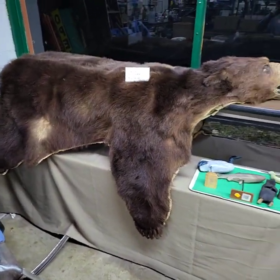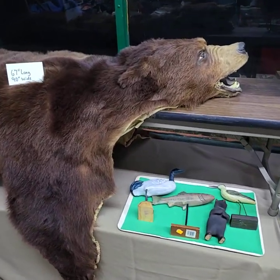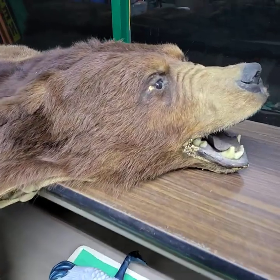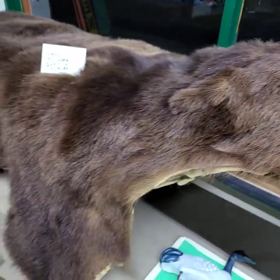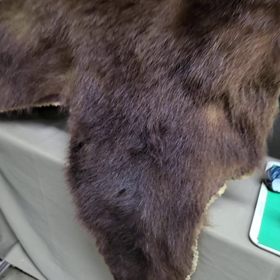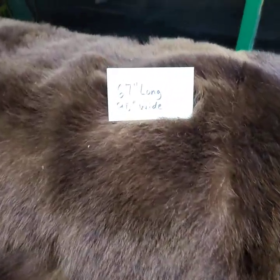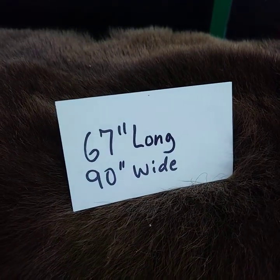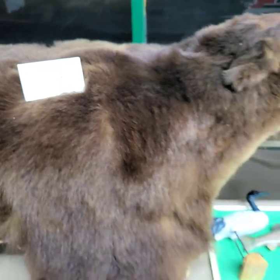Over here we have the big bear. He has all four claws and his head is perfect — very nice, very good condition. He's not shedding or anything like that. We'll be selling the bear after six.